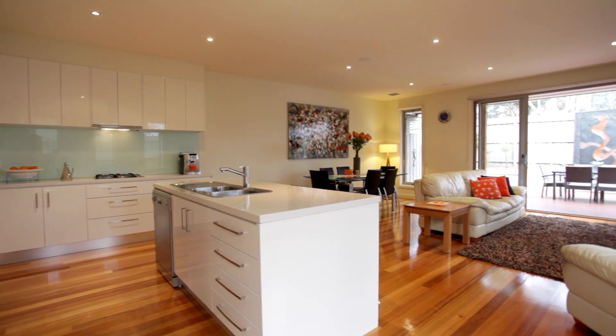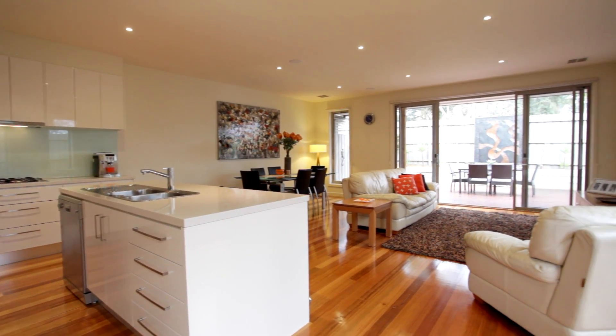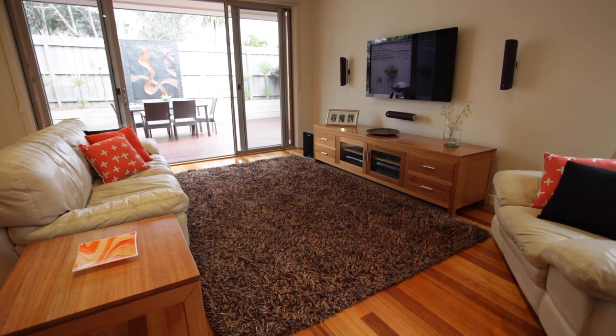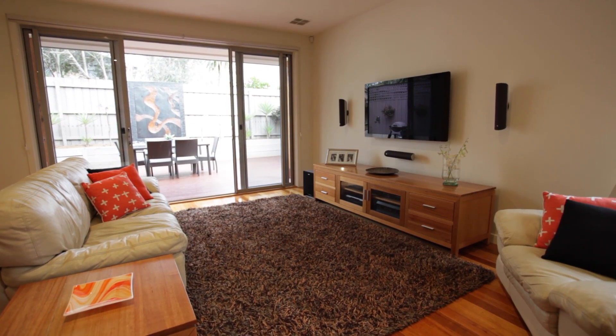What you'll notice when standing in the kitchen area is just how well proportioned the kitchen actually is. You've got a huge amount of cupboard space as well as a very generous living and dining area flowing out into a low maintenance decked area.